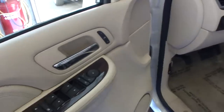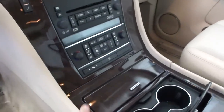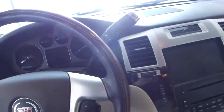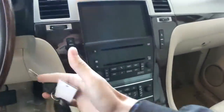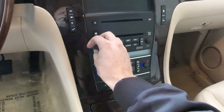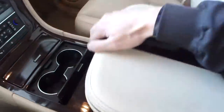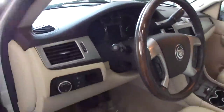We have full power options with power windows, mirrors, and locks. Power heated leather seats in the front — they also have the ventilated seat option. You can see the steering wheel radio controls. This truck is satellite radio ready and Bluetooth ready. Dual climate control, CD player in the dash. We have the remotes and headphones for the rear entertainment system, garage door openers, OnStar, and automatic Xenon headlights.